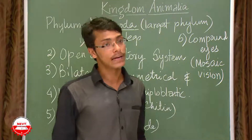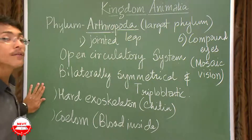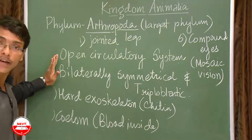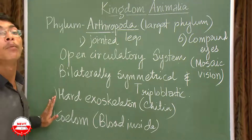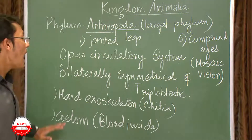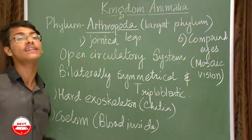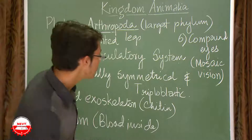To summarize the characteristics of phylum Arthropoda: jointed legs, open circulatory system, bilaterally symmetrical and triploblastic, mosaic vision through compound eyes, coelom filled with blood, and a hard exoskeleton made of chitin present outside their body.